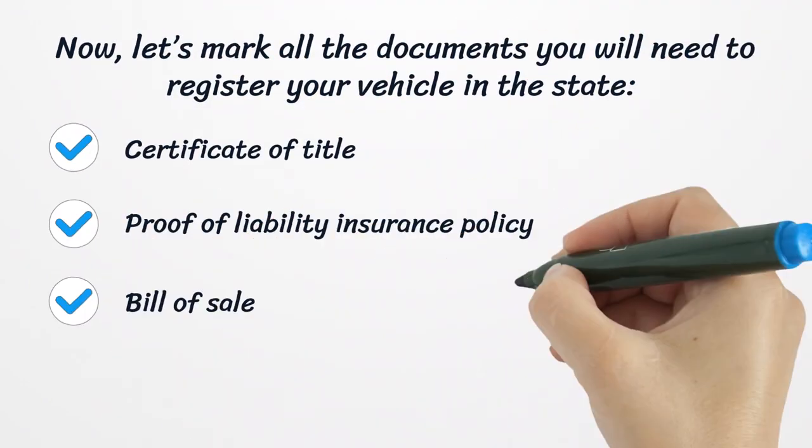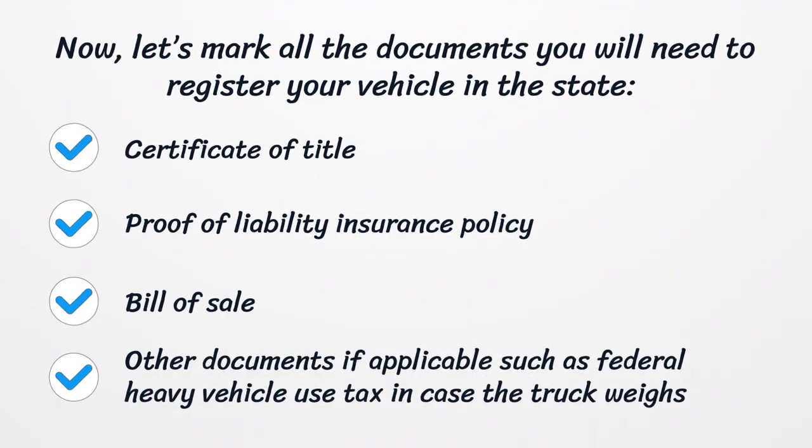Now, let's mark all the documents you will need to register your vehicle in the state: Certificate of Title, Proof of Liability Insurance Policy, Bill of Sale, and other documents if applicable, such as Federal Heavy Vehicle Use Tax in case the truck weighs 55,000 pounds or more.